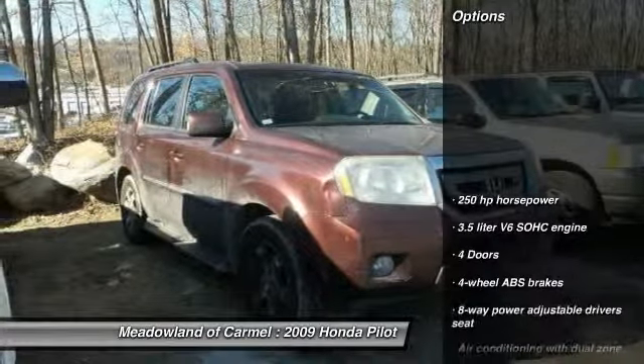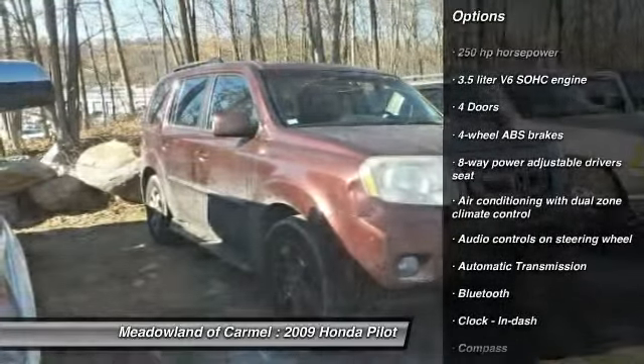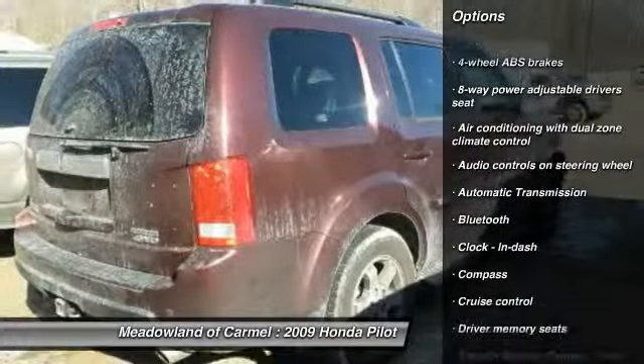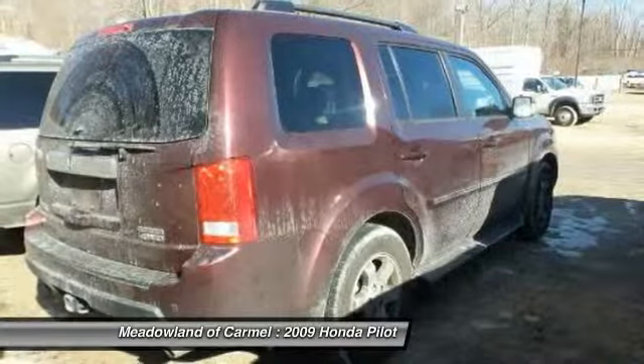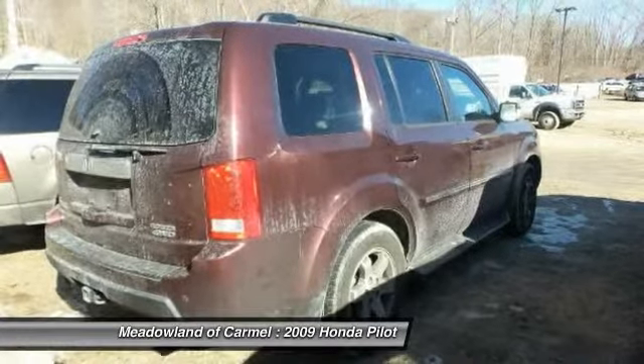Here are some of this vehicle's great options: parking technology package, navigation system, traction control, Bluetooth, automatic transmission, cruise control, heated driver's seat, passenger airbag, fog lamps, compass.